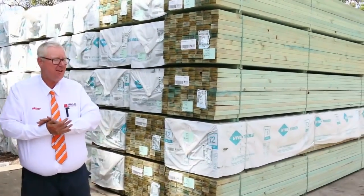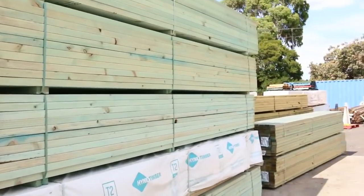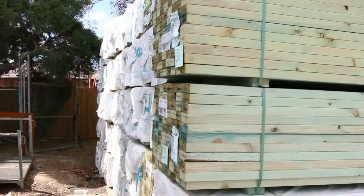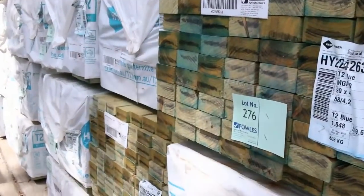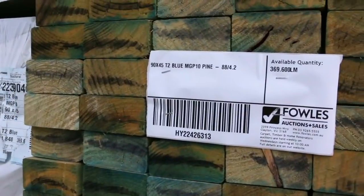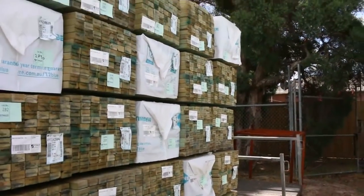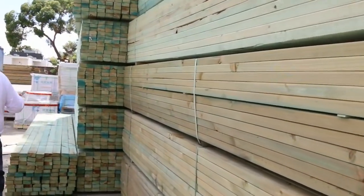Massive auction this week — we have had tons and tons of timber come in. Have a look down the back where we're starting this week: six B-double loads of 90 by 45 M10 termite treated pine. Six B-double loads — that is a whole lot of timber. Make sure you don't miss out on this fantastic stock.